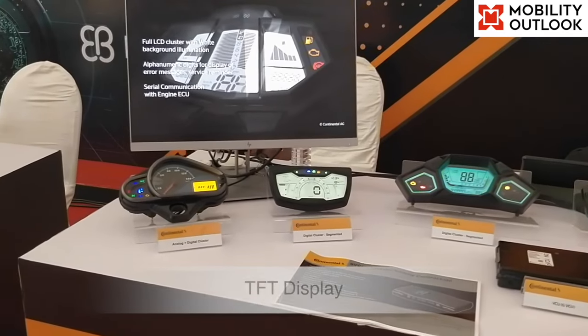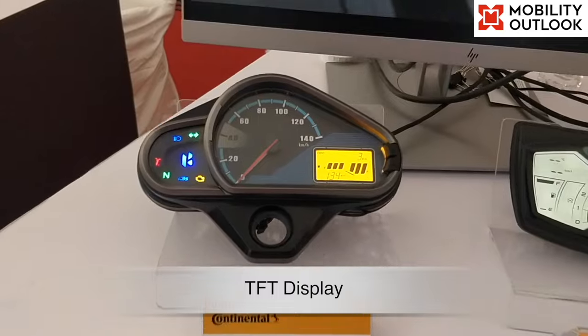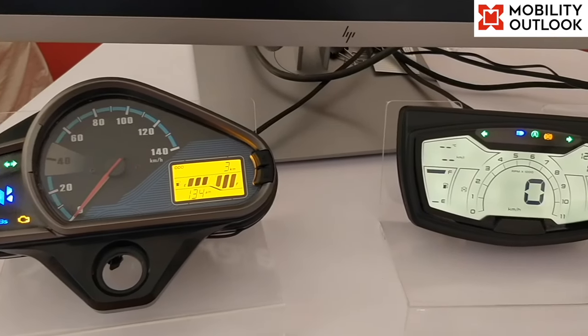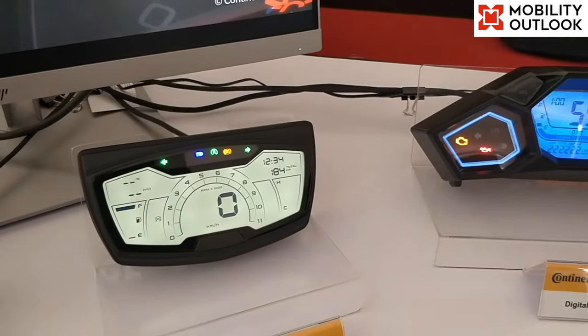TFT display: the TFT-based instrument cluster solution comes with BLE, Ethernet, optical bonding, video input and a touchscreen. This platform is highly customizable as per the requirements of the OEMs.